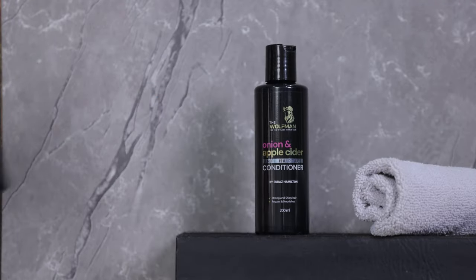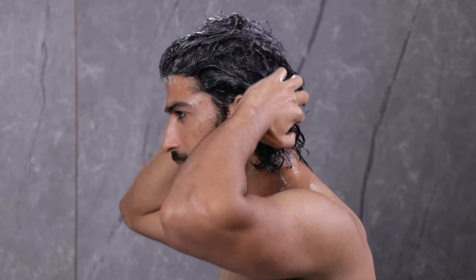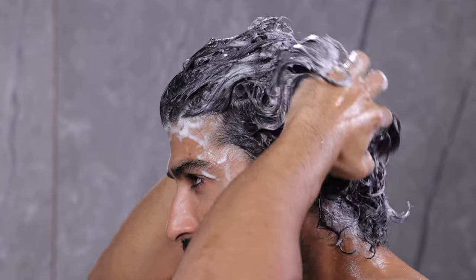Here's how to use them. Take a dime-sized amount of shampoo in your palm, massage into scalp and roots, and rinse.